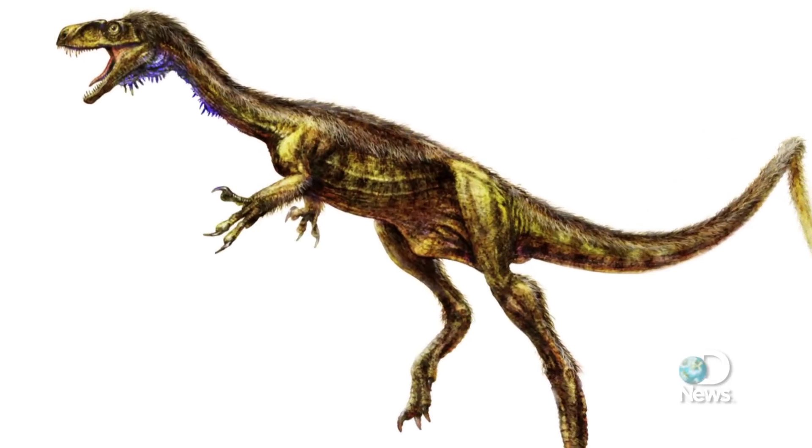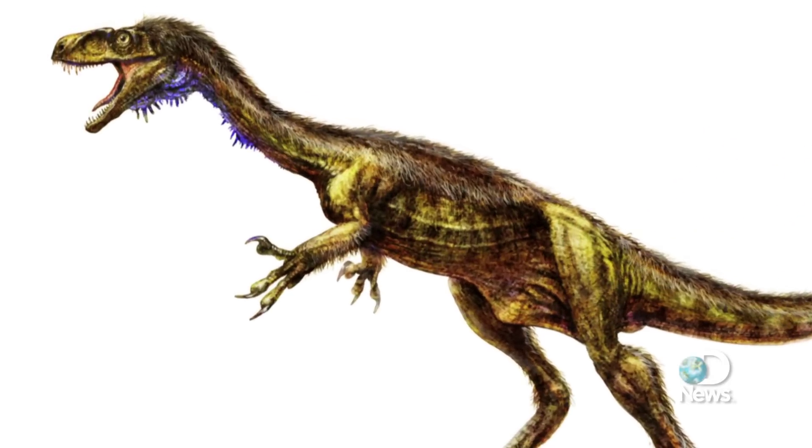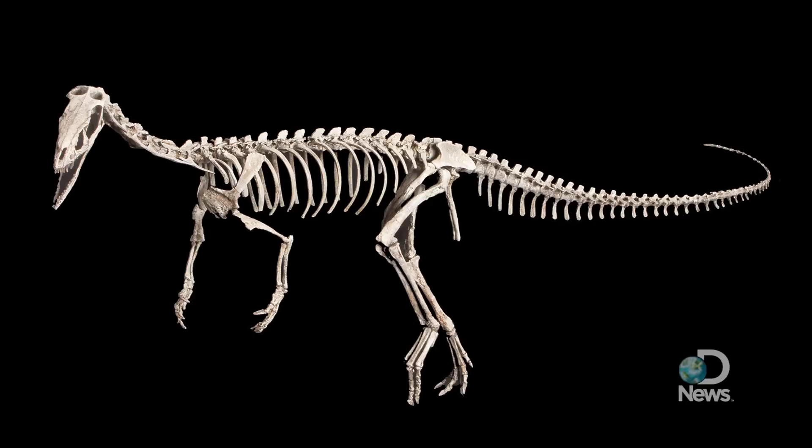Named Eodromeus, the dinosaur lived about 230 million years ago during the late Triassic period. The small two-legged runner may look scary, but it weighed about 15 pounds and measured just four feet from snout to tail — about the size of an adult wild turkey.